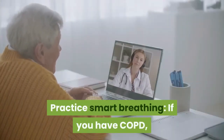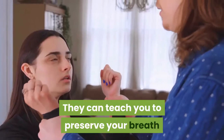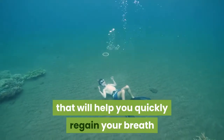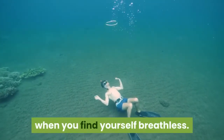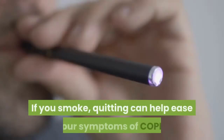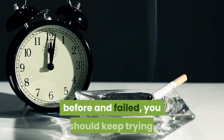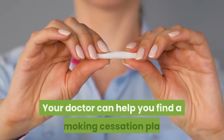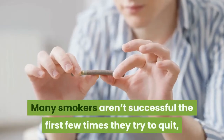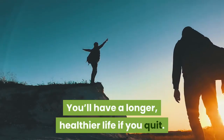Practice smart breathing. If you have COPD, your doctors may refer you to a respiratory therapist. They can teach you to preserve your breath when you're physically active, and also teach you exercises that will help you quickly regain your breath when you find yourself breathless. Quit smoking. Smoking is the leading cause of COPD. If you smoke, quitting can help ease your symptoms of COPD. Even if you've tried to stop smoking before and failed, you should keep trying. Your doctor can help you find a smoking cessation plan that works for you. Many smokers aren't successful the first few times they try to quit, but don't let that stop you. You'll have a longer, healthier life if you quit.